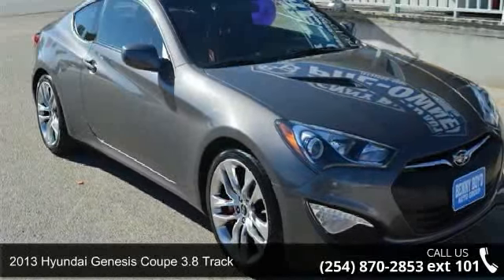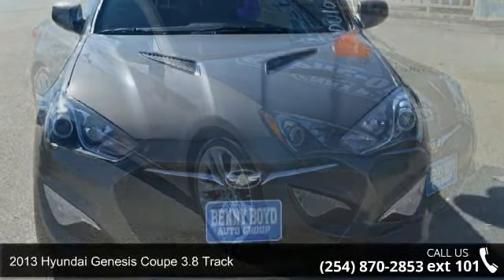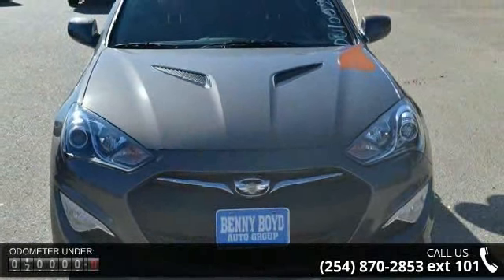Imagine yourself in this 2013 Hyundai Genesis Coupe. If you are looking for a first-rate auto, this one could be yours today.